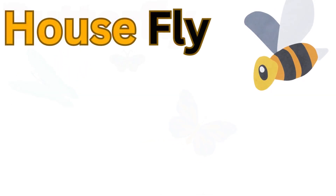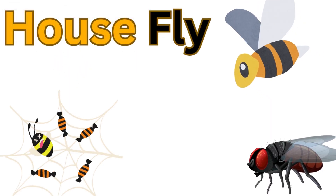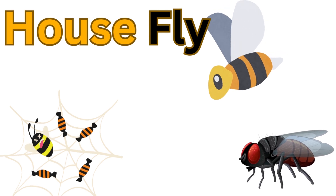You know, there are houseflies and bees. They are known for their important role in pollinating flowers and producing honey.